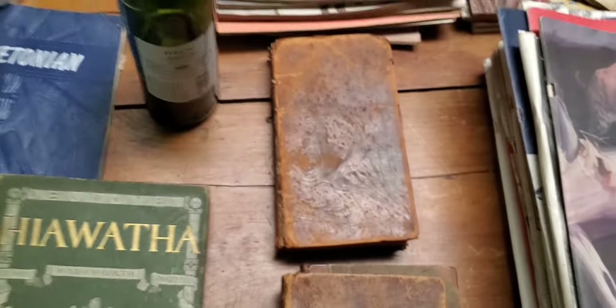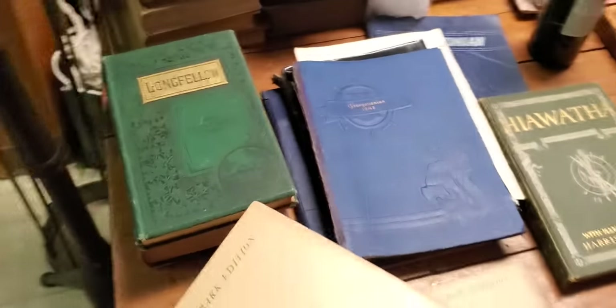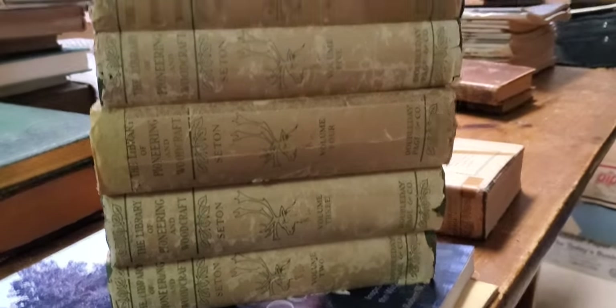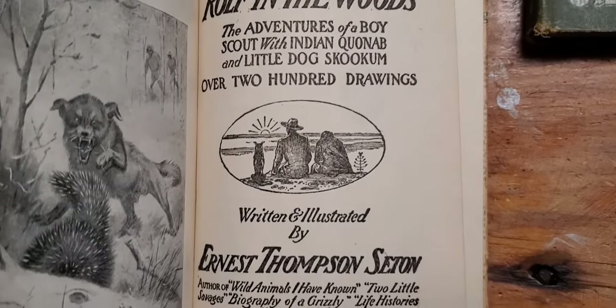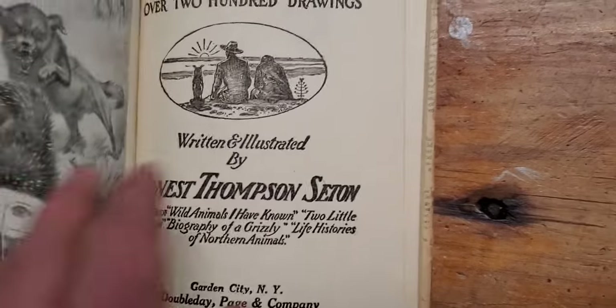Another book sorcerer went to auction and brought me a bag of books, and this was in it — Woodcraft, the Library of Pioneering and Woodcraft. Complete six-volume set, dedicated to the Boy Scouts of America. I'll show you the title page — just filled with stories and wonderful illustrations by Ernest Thompson Seton.